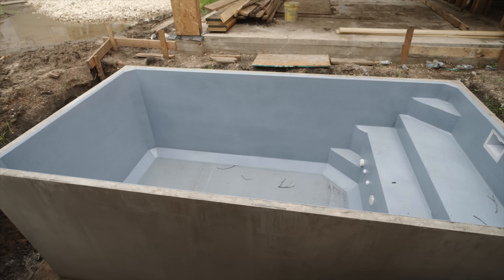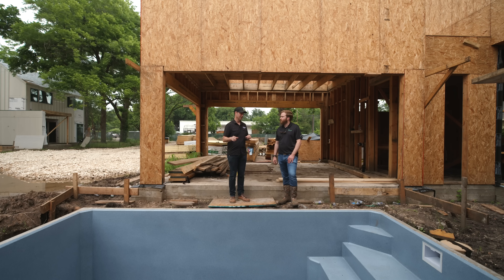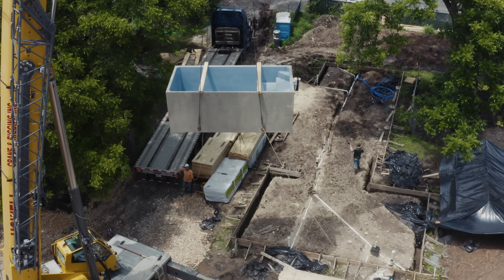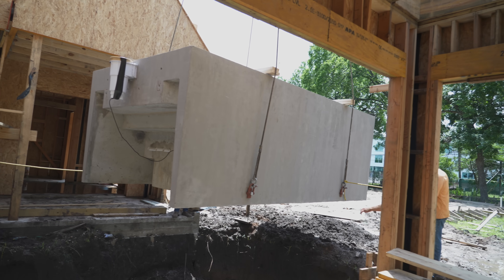For me, pools are a pain — they take a long time and they are really pricey. Talk to me about the story of this Plungy that you put in here. Man, this thing is kind of the best of both worlds. We ordered it about four weeks ago and it showed up today. From the time of order until now, it's been incredibly easy.